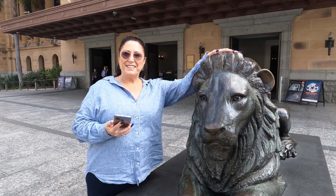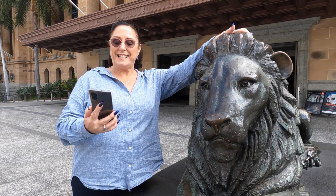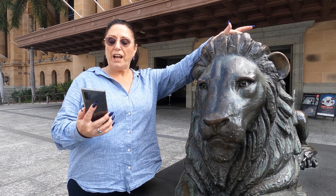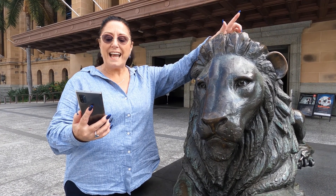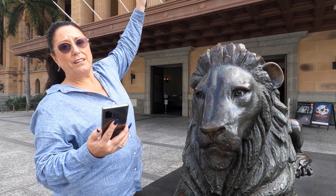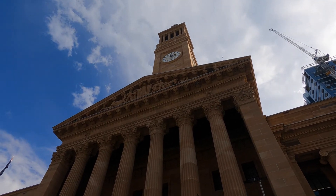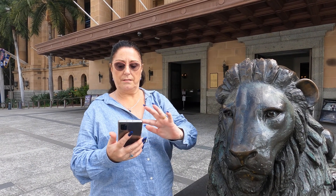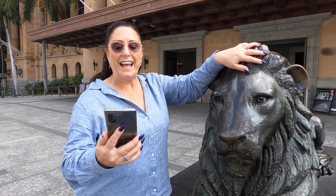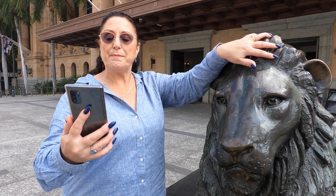Here we are at Brisbane City Hall. Due to height restrictions imposed on surrounding buildings for decades, this clock tower — if you look up — was the city's tallest structure. But then not only were other buildings allowed to build higher, Brisbane City Hall started sinking.